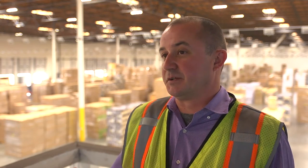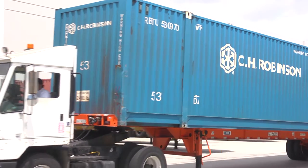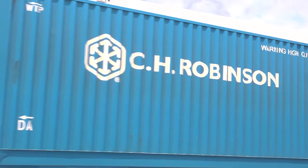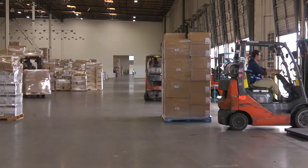The idea behind this facility is really it's a giant mixing center. We bring in freight from Port of LA, Port of Long Beach, local domestic pickups. We bring it back here, put it into inventory and then everything turns in about 48 hours and we basically create consolidated outbound truckloads.